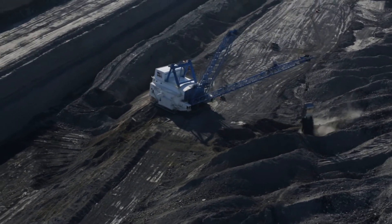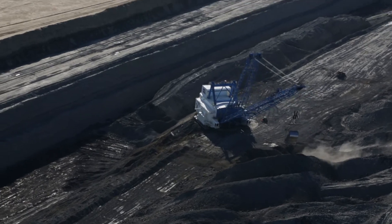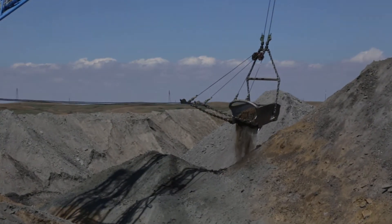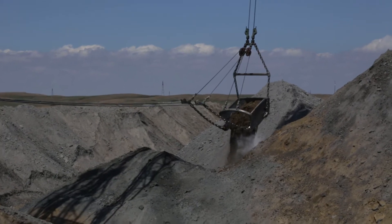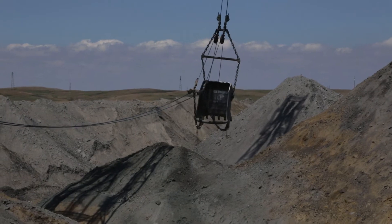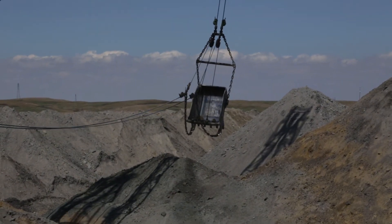They were able to shorten the dragline's downtime by 25 days. The Coteau Properties Company's overburden removal maintenance manager, Travis Horning, says cost savings were about $2.2 million, not including the savings earned because the dragline was able to dig sooner than planned.